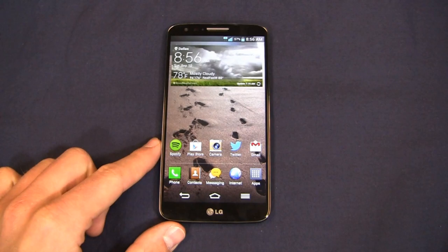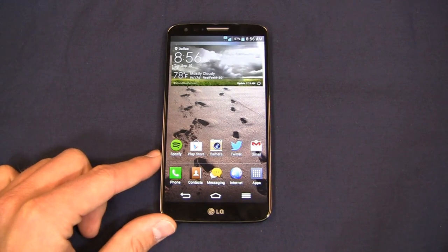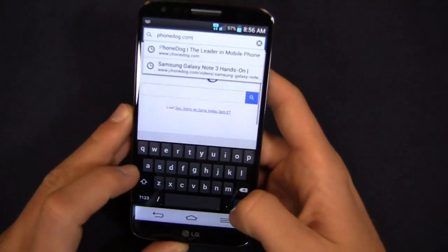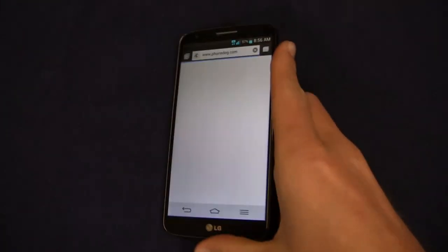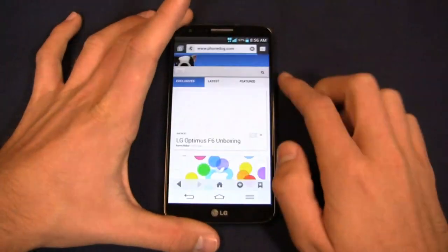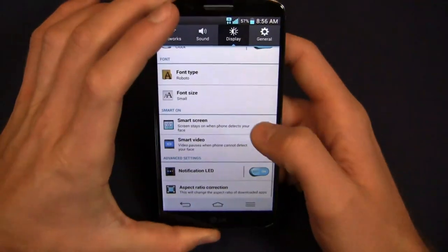Speaking of browsing the web, we're going to jump in and take a look at phonedog.com. Out of the box I installed the Android keyboard — I happen to find that to be my favorite keyboard, with the exception maybe of HTC's stock keyboard. I think LG's keyboard — and I'll show it to you so you can see the difference — I'm going to go into settings to activate it because I do want you to see it.